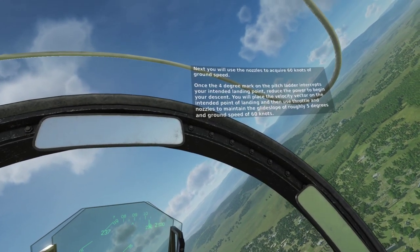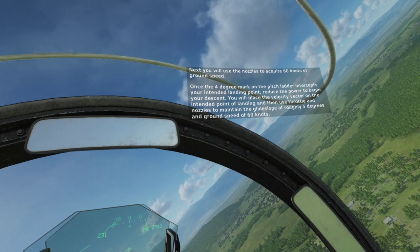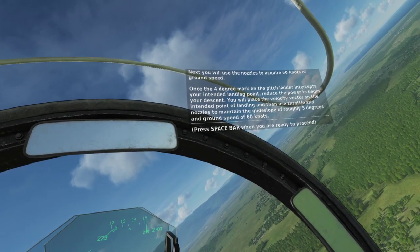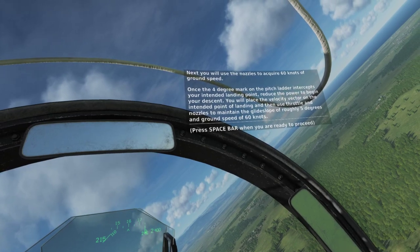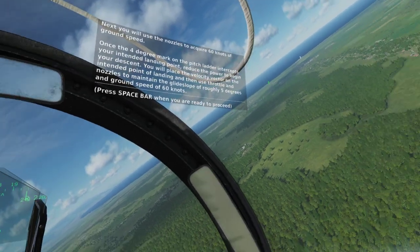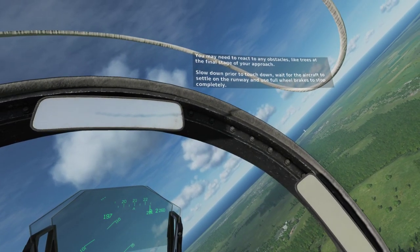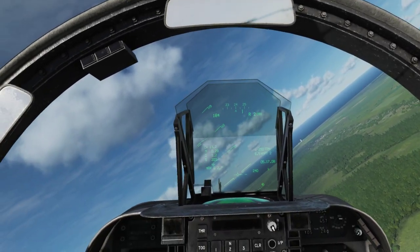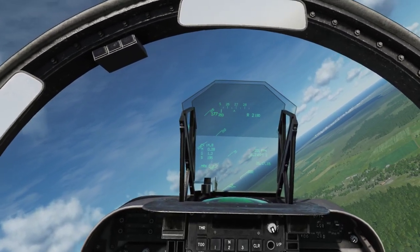Once the 4-degree mark on the pitch ladder intercepts your intended landing point, reduce the power to begin your descent. Place the velocity vector on the intended point of landing and then use the throttle and nozzles to maintain a glide slope of roughly 5 degrees and a ground speed of 60 knots. You may need to react to any obstacles such as trees at the end of the final stage of your approach. Slow down prior to touchdown, wait for the aircraft to settle on the runway, and use full wheel brakes to stop completely. If at any point you feel that something is wrong, wave off and try again.